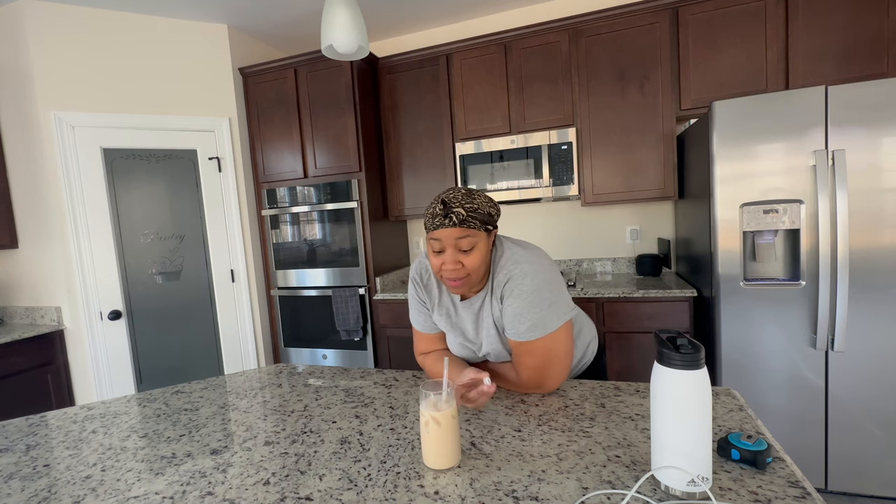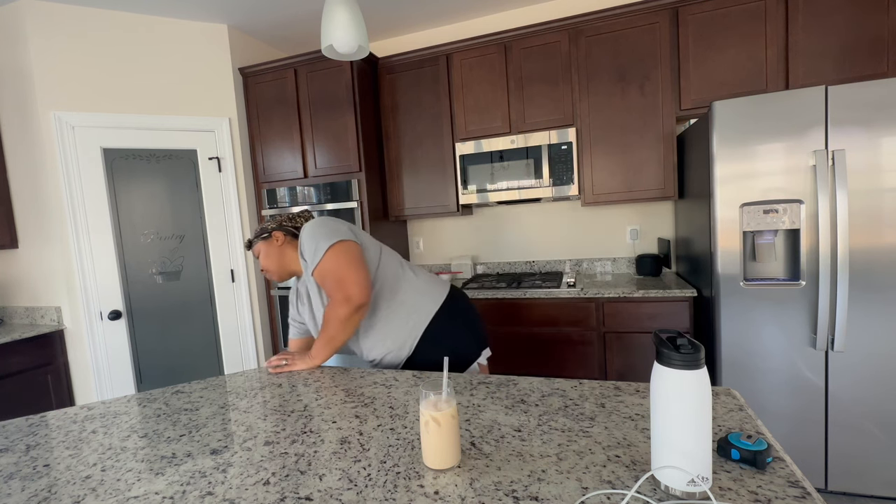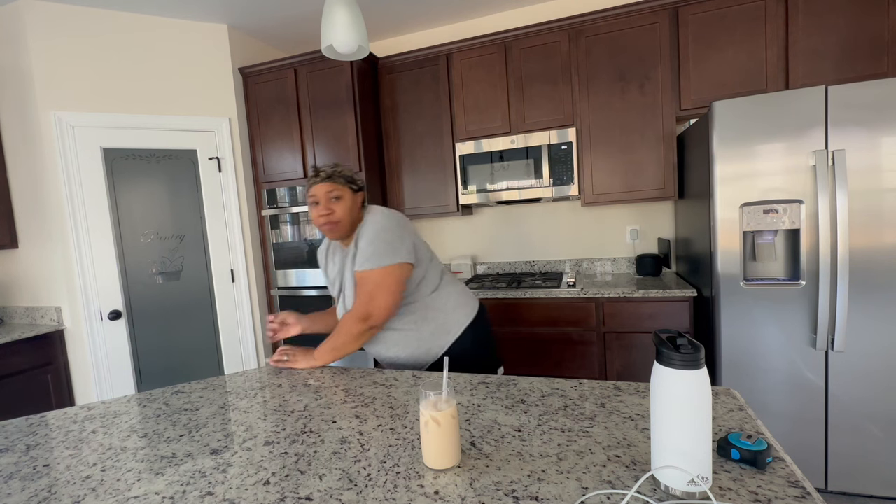Iced coffee too, but for like quick and easy and less calories this chai is so good. Like, oh my gosh, I've been missing out.